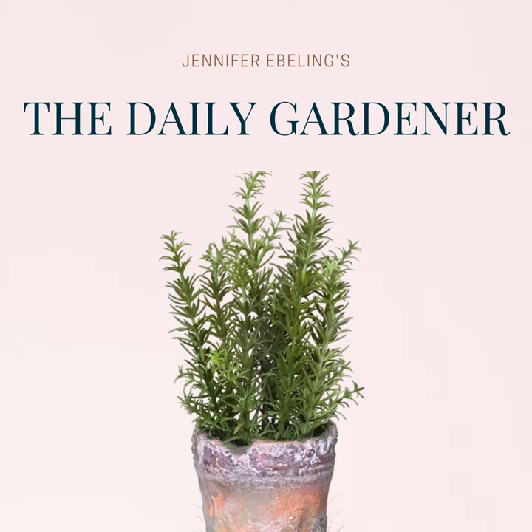And then we'll wrap things up with a glimpse back into a magnificent garden property in Baden, Germany, on this day back in 1835. It's quite a story. But first, here's today's curated news.